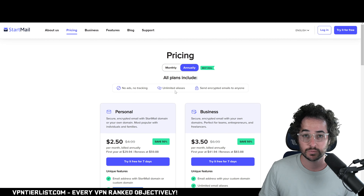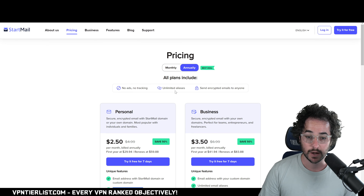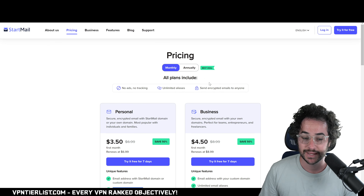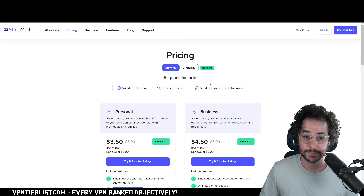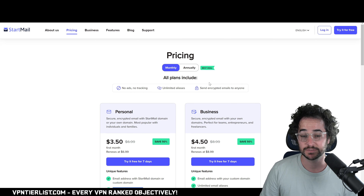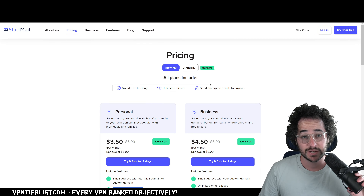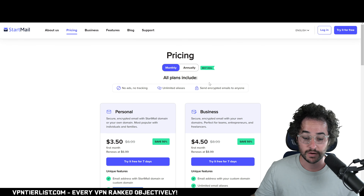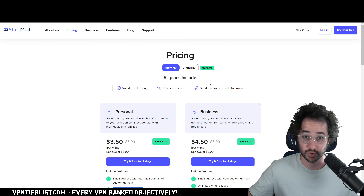Startmail is a standard encrypted privacy-driven email platform — no ads, no tracking, send encrypted emails, and it has monthly and annual plans. It doesn't offer a free plan unlike Tuta and Protonmail, but I don't think that's a disadvantage. If anything, what we learned from Skiff is that making a free plan too generous can end up with a business going under.